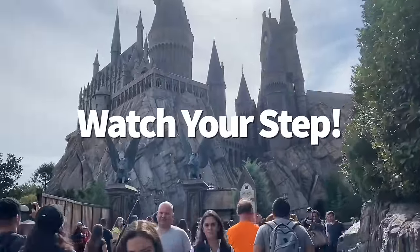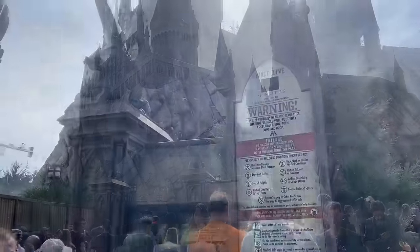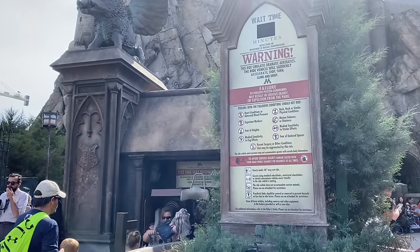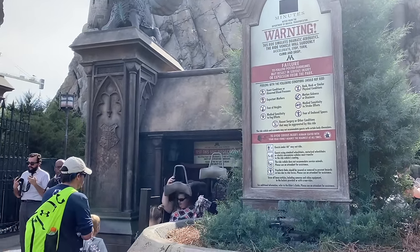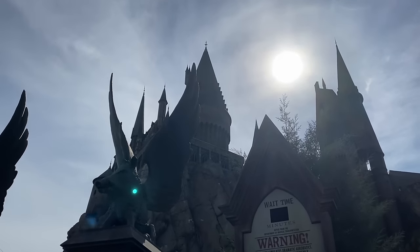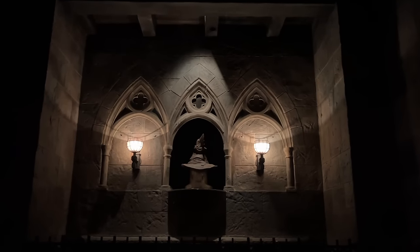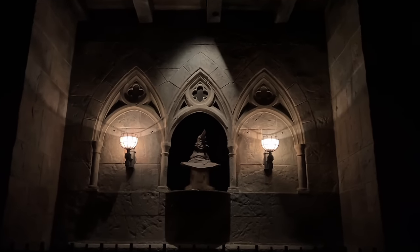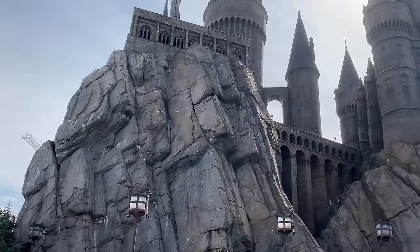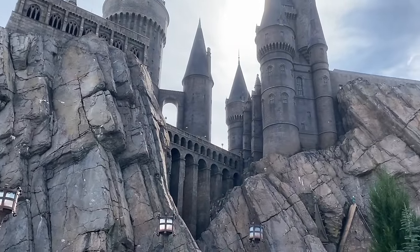One of the coolest queues anywhere is the queue for Harry Potter and the Forbidden Journey, which leads you through the corridors of Hogwarts. But when you've been standing in the blinding sun and suddenly step into the super dimly lit hallways of the castle, your eyes might take a moment to adjust. This is especially true if you're using the Express Pass lane, which has stairs you'll need to scale in semi-darkness. Don't feel rushed trying to speed through the queue — take your time, make sure you're not tripping, and appreciate the castle features along the way.